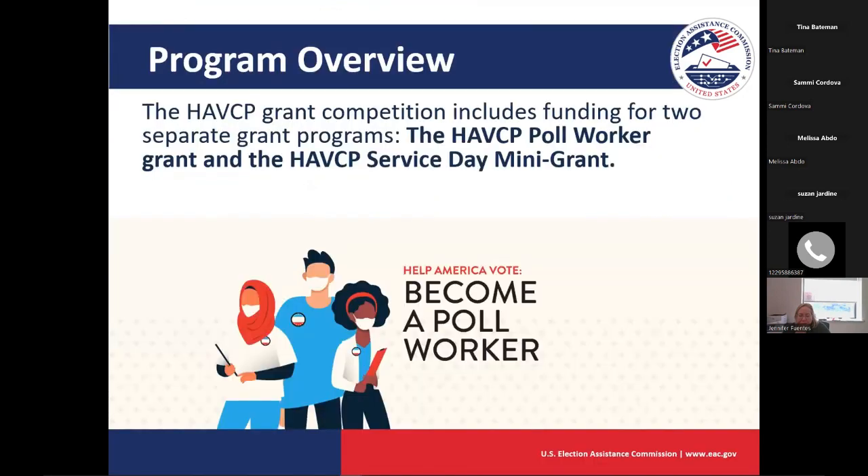There are two different grant programs going on right now. The first is the Poll Worker Program — that's our two-year, larger in scope and scale program. The second is the Service Day Mini Grant Program. Right now we're talking about how to apply for the Poll Worker Grant Program, and at 3 p.m. we'll jump into how to apply for the Service Day Mini Grant Program. The Poll Worker Program applications are submitted at grants.gov, and Service Day Mini Grant applications are submitted via email.